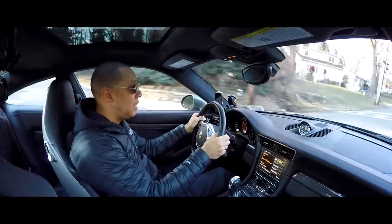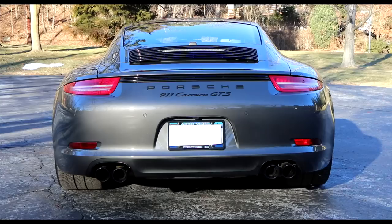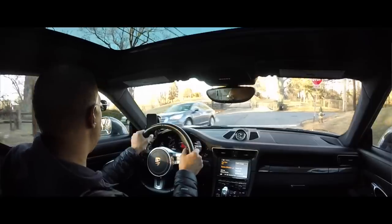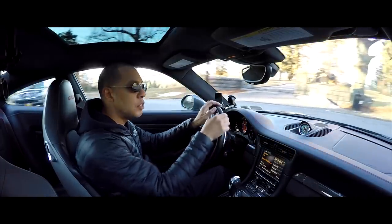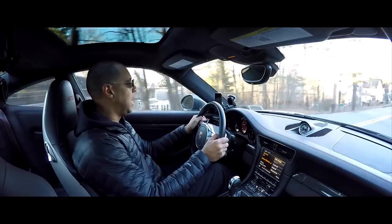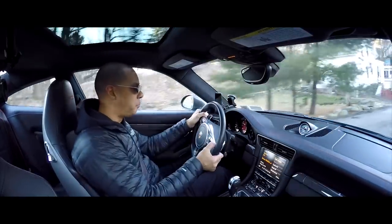All right, guys. Welcome back to the Porsche 911 GTS. This is my 2015 car, 991.1 with the naturally aspirated engine. I just wanted to do a follow-up video on my last video where I did a big 20,000 mile service, had my tires changed from summer to winter tires, and had some problems with the dealership. And I asked for some recommendations from you guys for summer tires.